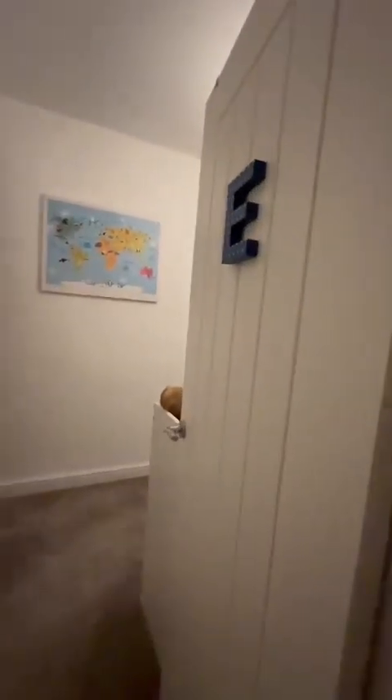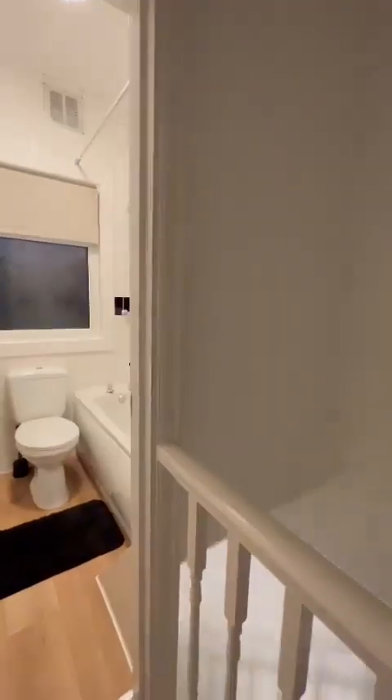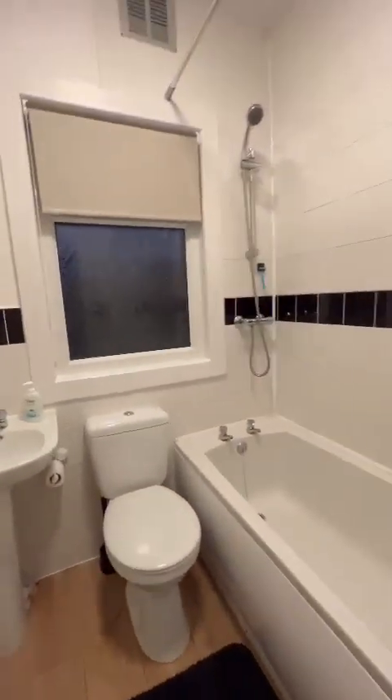The second bedroom also has access to further storage beneath the stairs and up into the loft. And the family bathroom features a shower over the tub — a perfect, timeless white suite.